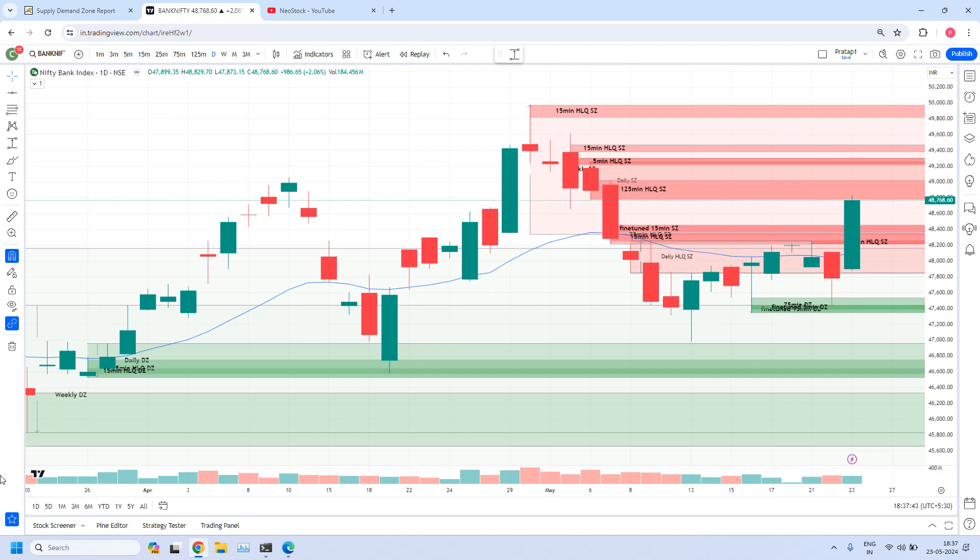Welcome back, I am Pratap here. Today is 23rd May 2024. In this video, let us analyze Bank Nifty with the help of Supply Demand Zone Chain.